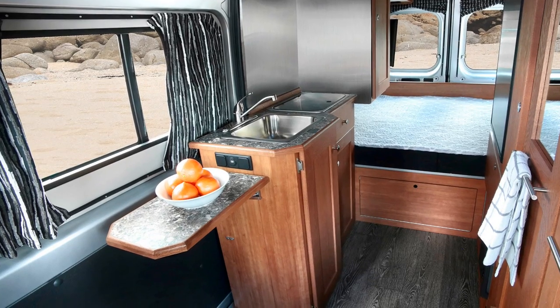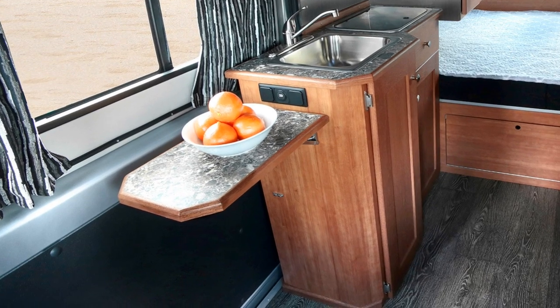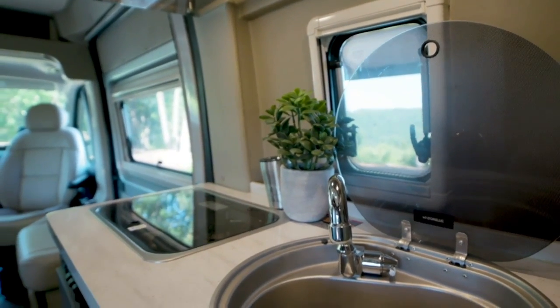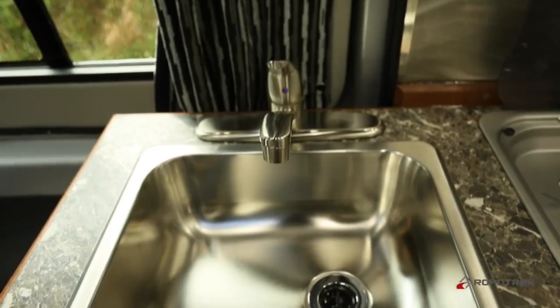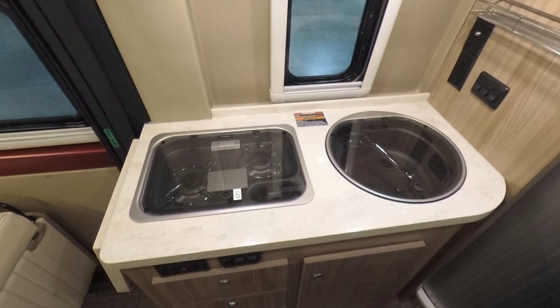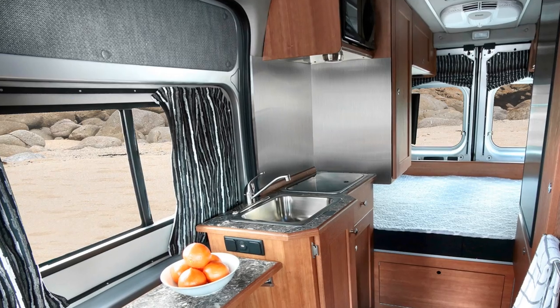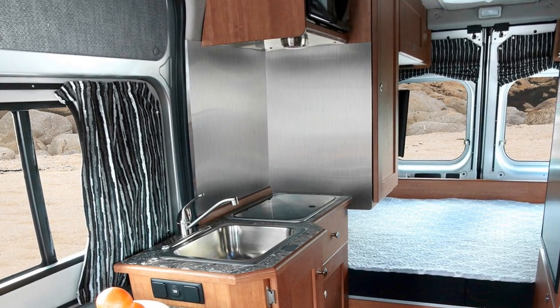Even though the Simplicity SRT is 1.5 feet shorter than the Travato, its galley is about the same size, with a similar flip-up counter extension, the same 2-burner propane stove, and about the same sized stainless steel sink. The Travato's sink is a marine-style sink where the faucet folds down into it, which can sometimes cause the faucet to turn on when closing the lid — something you won't worry about on the Simplicity SRT, which has a residential-style faucet. The Travato features a thick piece of corian for the countertop, while on the Simplicity SRT the countertop is a laminate. The Simplicity SRT's stainless steel backsplash is both functional and looks great.